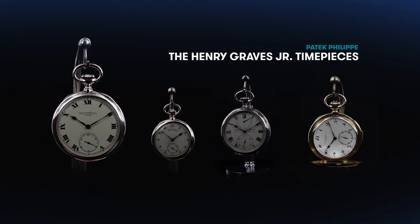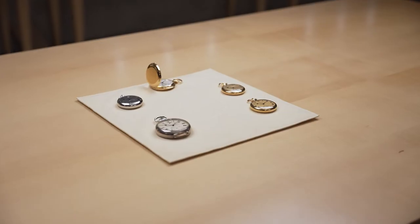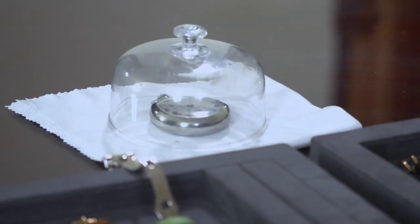The platinum Henry Graves Junior Tourbillon was the first watch that Patrick acquired that came from that mythical collection. I said this is 2020 — you cannot find better. The watch is new, Henry Graves is a myth, and this is one of the most important watches in the world.